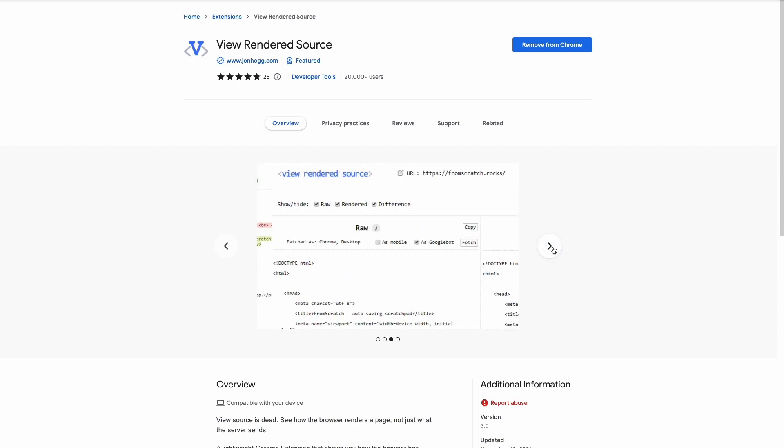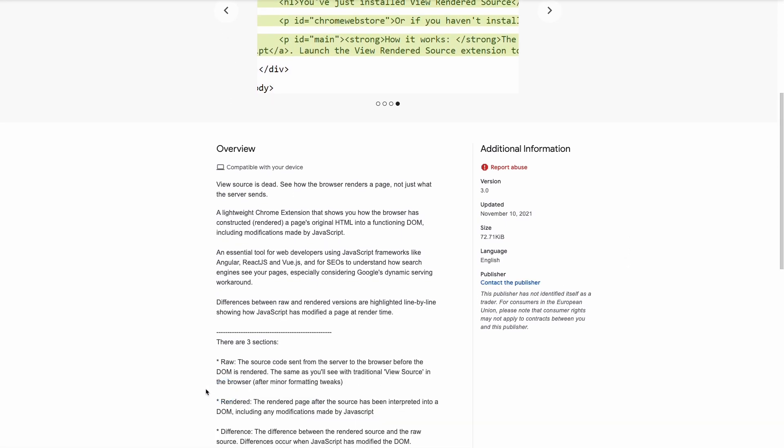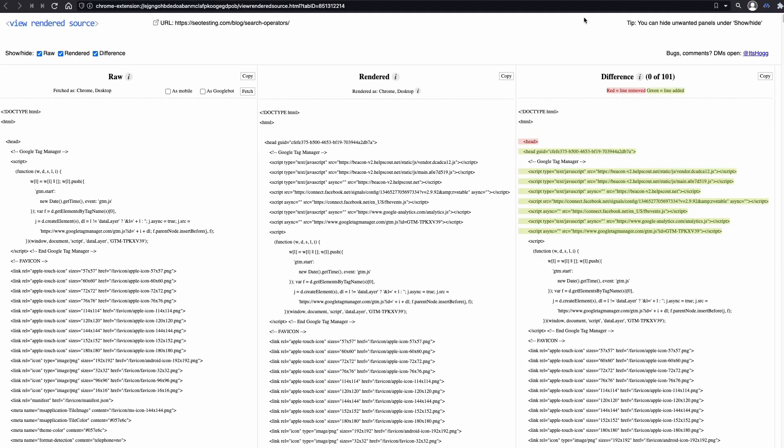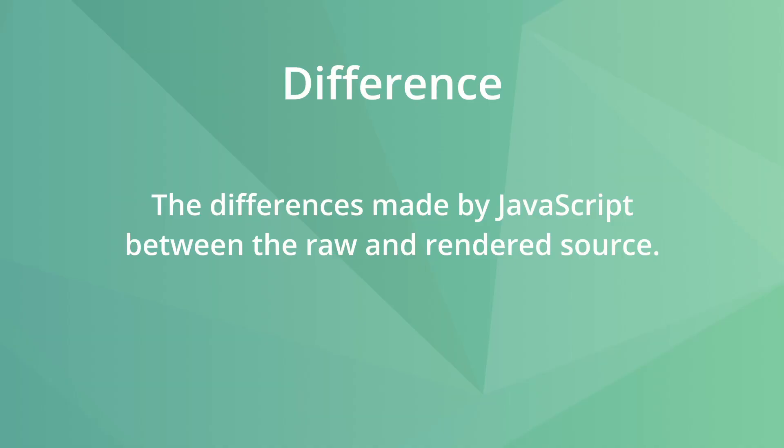ViewRenderedSource is an extension to show how the browser rendered a page versus its original source code. SEOs can use this to know how the DOM looks and what search engines see. This makes it possible to catch errors before Google does — otherwise Google can index the version that's not rendered correctly. This refers to errors caused by JavaScript in the rendering stage, like missing titles and meta descriptions even when you set them up in the CMS. ViewRenderedSource divides the code into three sections: Raw, the HTML source code you will see on the browser's View Source; Rendered, the page as it was rendered in the current browser including JavaScript modifications; and Difference, the differences made by JavaScript between the raw and rendered source.